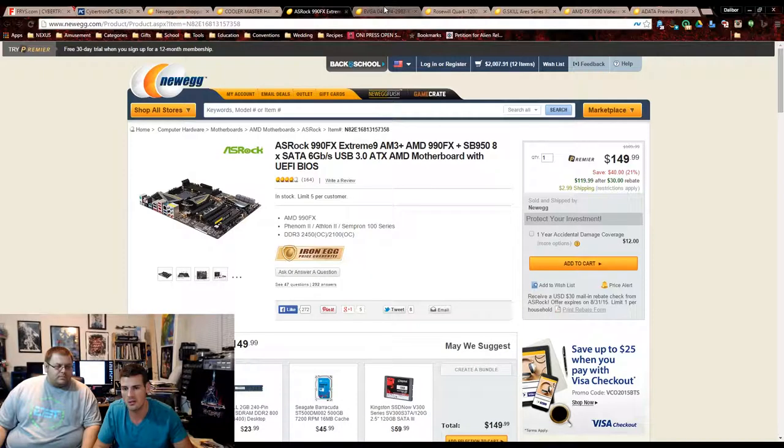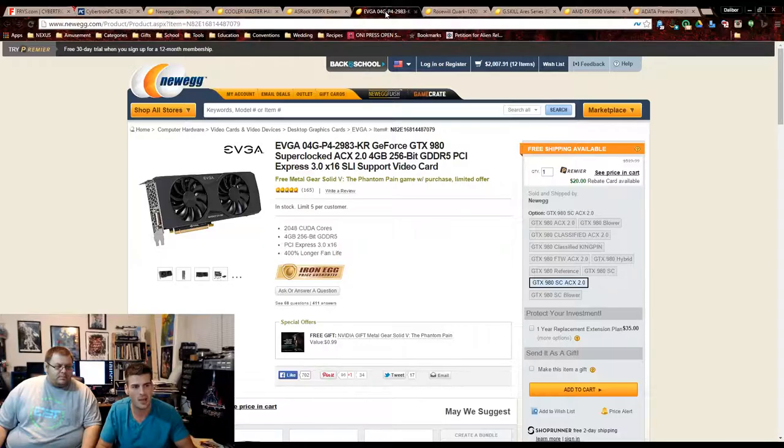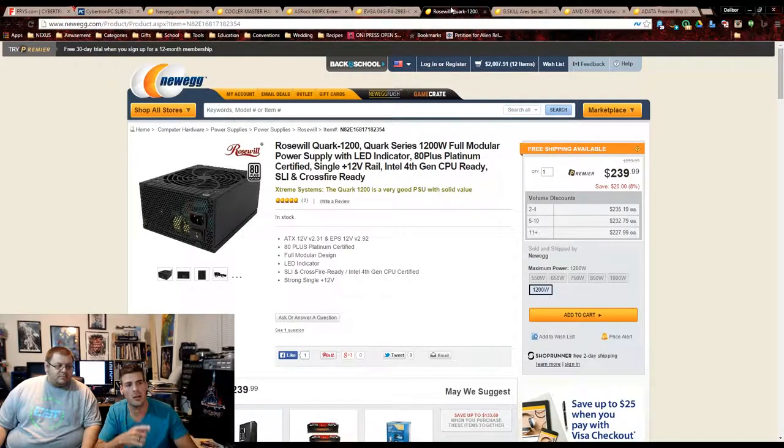They appeared to go with Zotac GTX 980s. We went with EVGA, which has 5 out of 5 eggs from 165 reviews. It's the 4GB edition just like theirs. EVGA is an amazing company for Nvidia cards, and we got two of those as well.